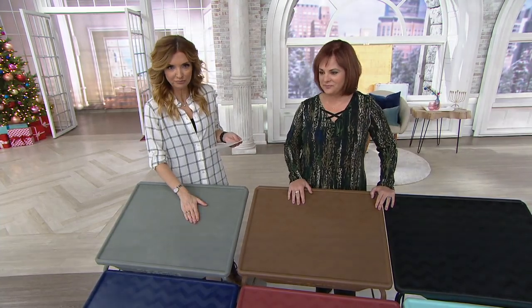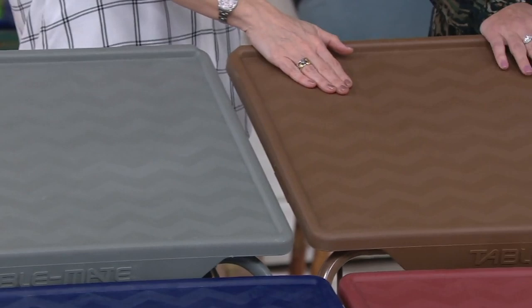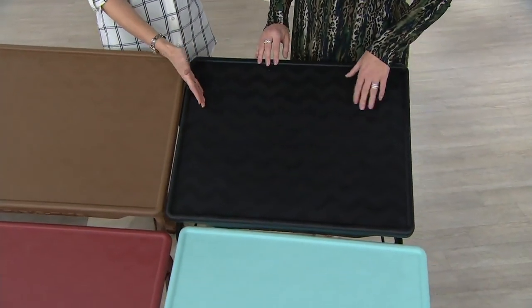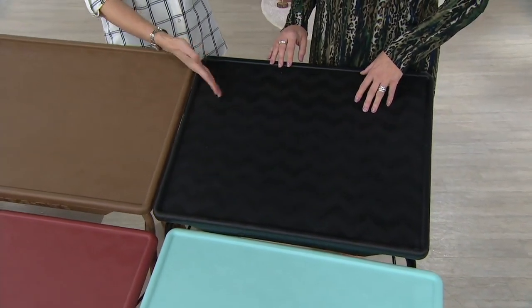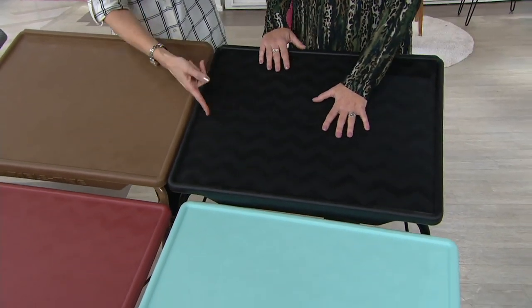We offer it in slate gray. This is almost always the most popular color choice. It is called latte — really nice, neutral. Black — everybody has a different reason, but if you're using it for a home office and want to put a printer on it or a second computer, since it holds up to 40 pounds, go with the black.